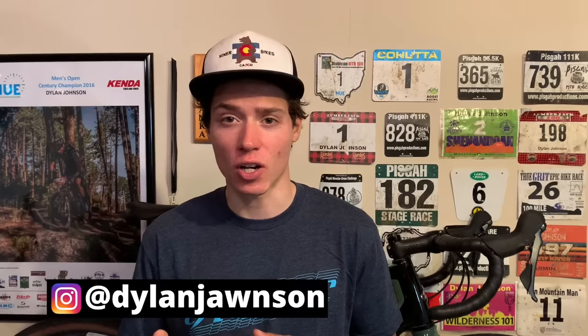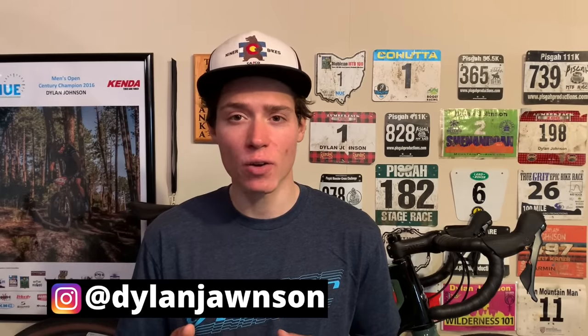If you're a regular viewer of this channel, you've heard me talk about how to arrange your training month and your training week. I've also talked specifically about threshold intervals, but today we're going to dive into the research on high intensity interval training, or HIIT training.